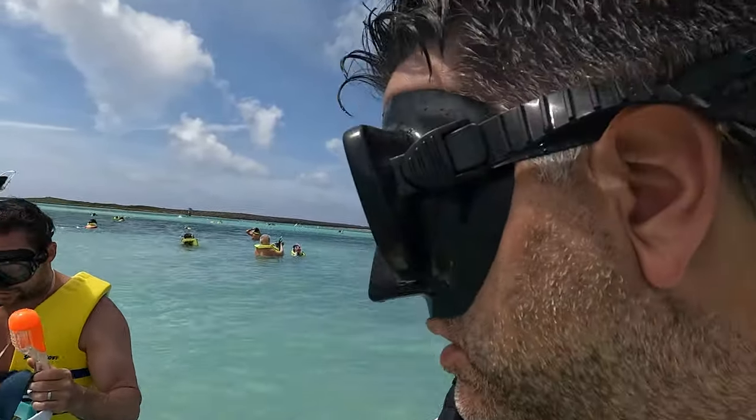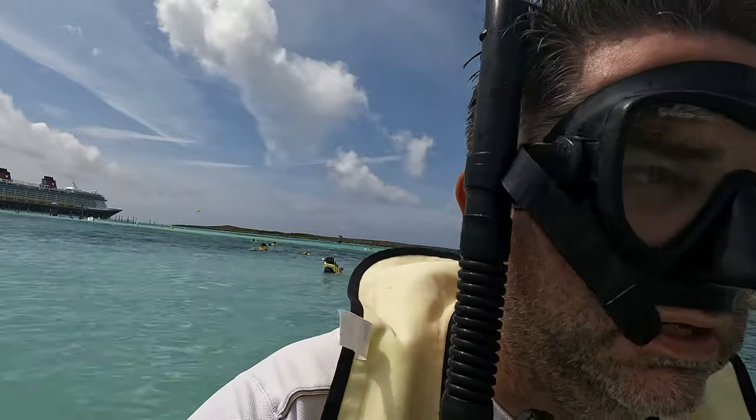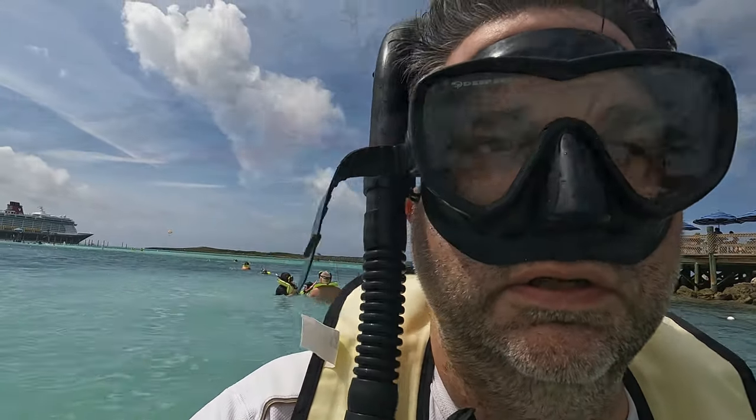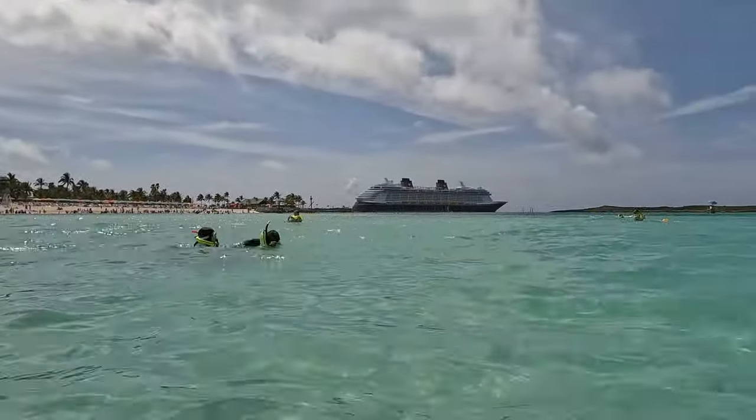So let's go see! A little pro tip: you walk backwards with fins — it helps — until you can get to where you float and then you can swim. The water is amazingly clear!